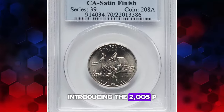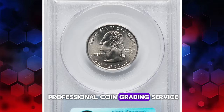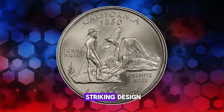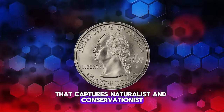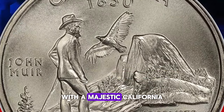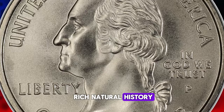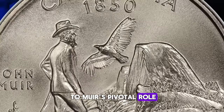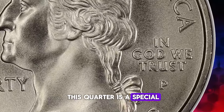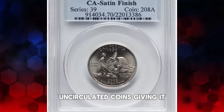Introducing the 2005P California State Quarter with a satin finish, graded MS70 by PCGS — the pinnacle of numismatic perfection. This quarter features a striking design that captures naturalist and conservationist John Muir as he admires the iconic granite cliffs of Yosemite Valley, with a majestic California condor soaring overhead. This imagery honors California's rich natural history and pays homage to Muir's pivotal role in the development of the national park system. The satin finish is a special matte-like finish that is less reflective than typical uncirculated coins, giving it a distinctive look.